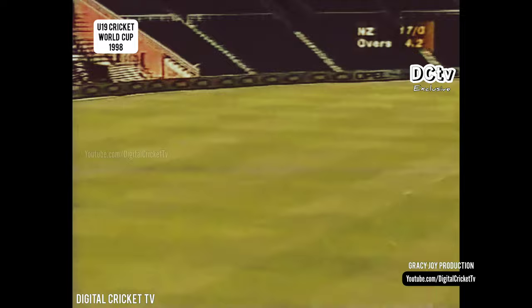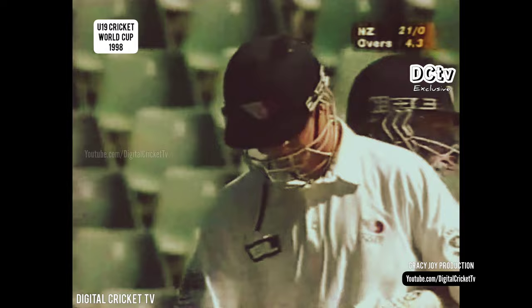Short cutaway and through for four. That is a brilliant stroke from Kelly, and that stroke will fill him with a great deal of confidence. The most positive shot this morning.